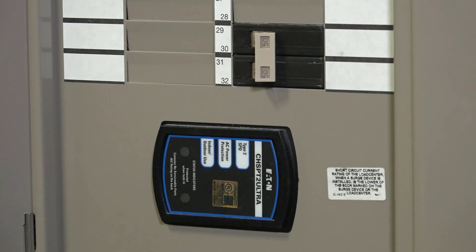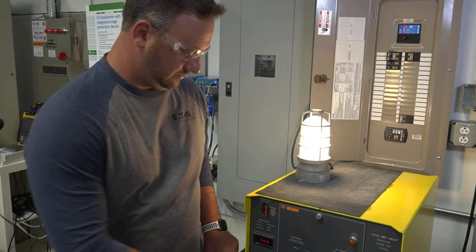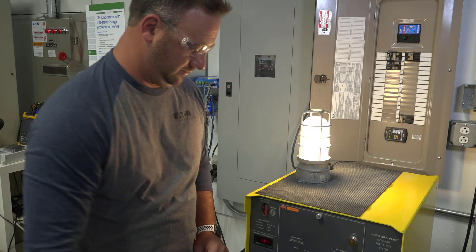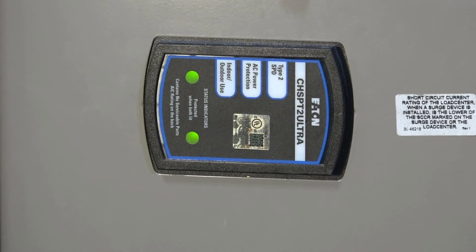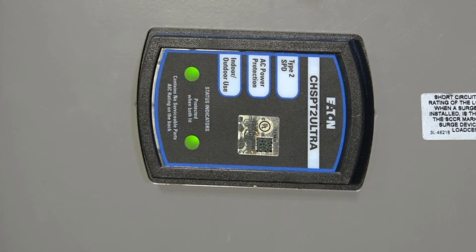Now let's try it again but with Eaton's surge protective device installed in the system. The surge device helps protect the sensitive filament in the bulb by clamping the voltage, allowing the bulb to operate normally.